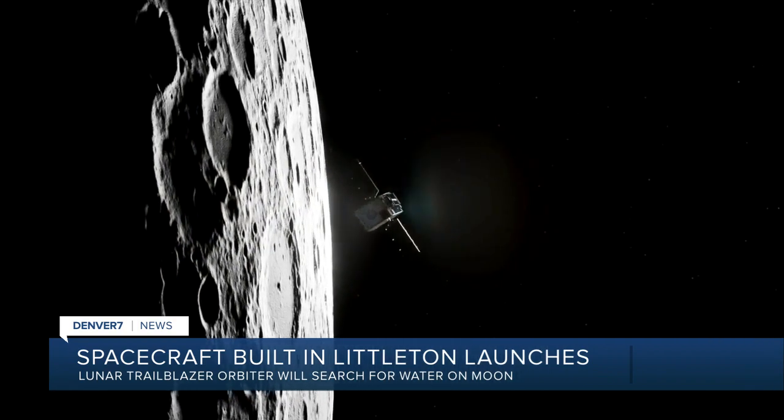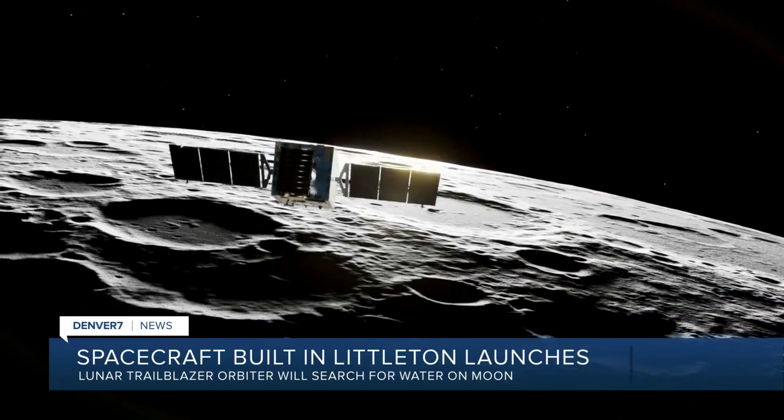Just before the launch today, I spoke with Lockheed's Trailblazer Program Manager and the Deep Space Exploration Manager about the local pride this represents.